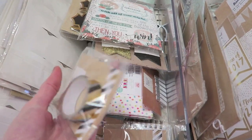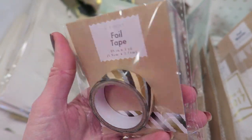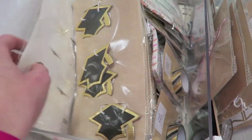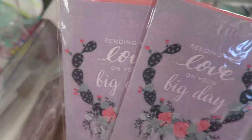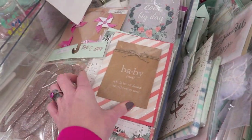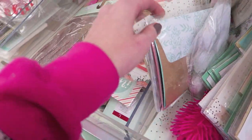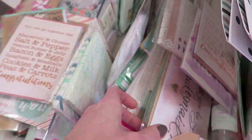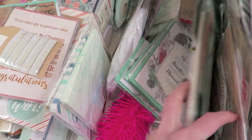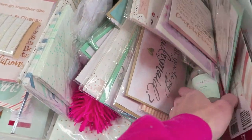That might be new — that washi foil tape. Graduation stuff. These are like single cards, not really into that. A lot of single cards. Some fringe trim. That's about all I saw for new, I think.